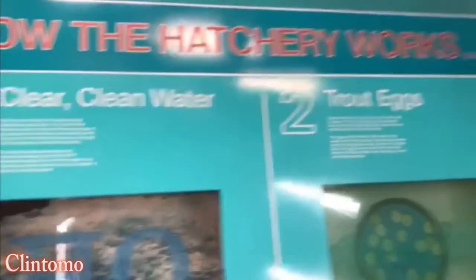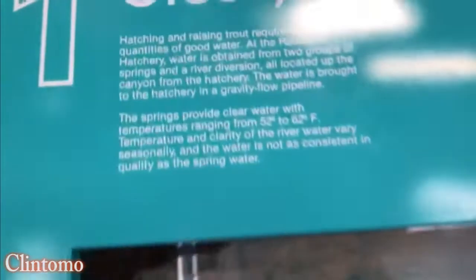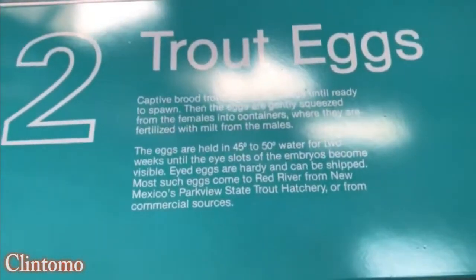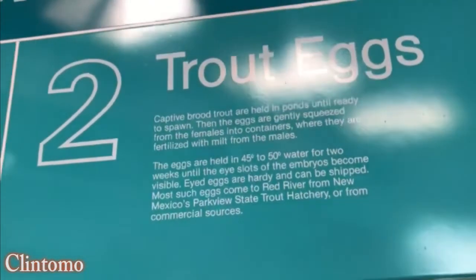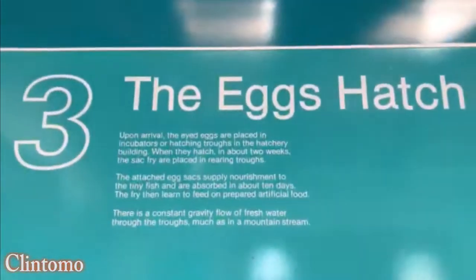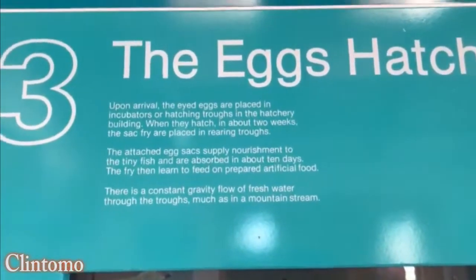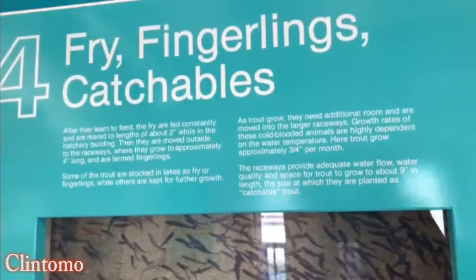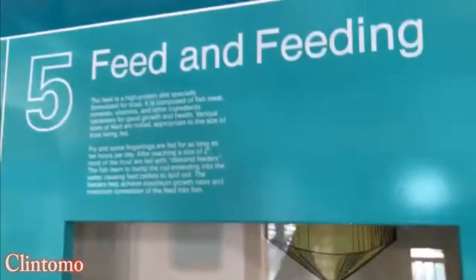Remember how the hatchery works: clear, clean water, 52 to 62 degrees. Then trout egg, and then the egg hatches. So they get them to act like that — feel and beating.